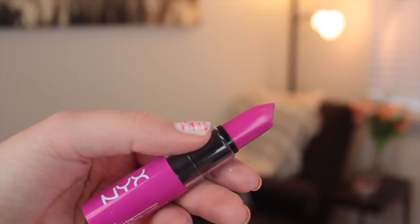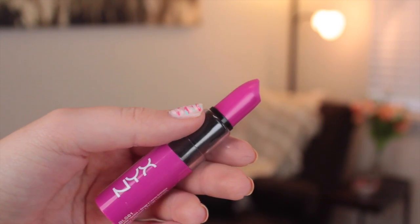A newfound favorite I recently picked up are the NYX Butter Lipsticks. They are amazing. This is just one of the colors I have — it's in the color Razzle Fiesta. They're very vibrant, and what I like is that the actual color you see on the packaging is the actual color of the lipstick, which usually isn't the case. They're very buttery and smooth, just like the name suggests. I have three and I love every single color.